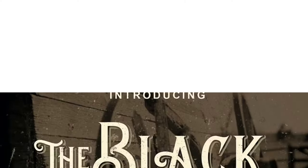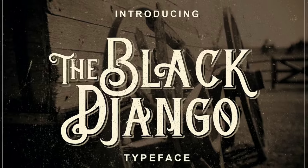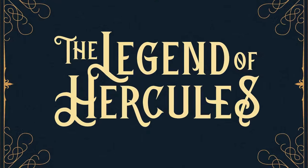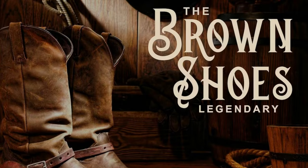11. Black Django Typeface — Evoke the Old Wild West with this lovely number from Blanket Studio. Inspired by traditional signs and ornamental shapes, you can get plenty of uses with this decorative font.